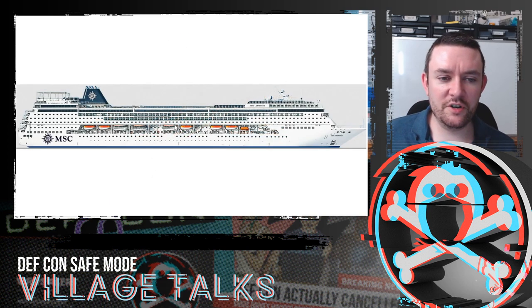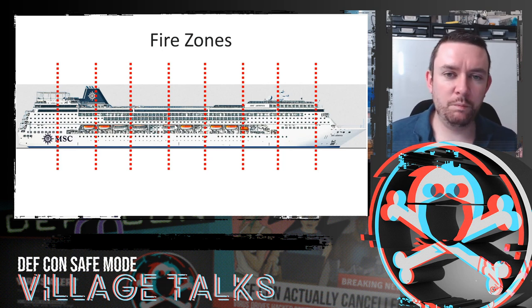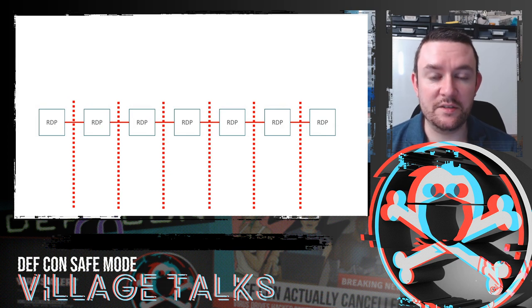A modern cruise ship is divided up into vertical fire zones. These are both fire and water type barriers — the idea is that if there's a fire or a hole in the vessel, it stays safe: fire can't spread quickly and water can't get from one compartment to another. This is relevant because it drives how the network is designed. The network is divided up into fire zones.